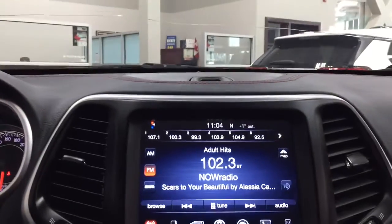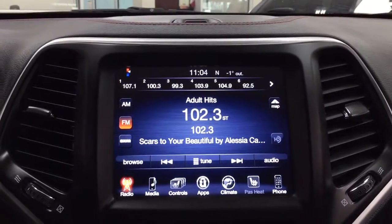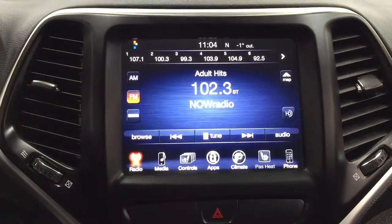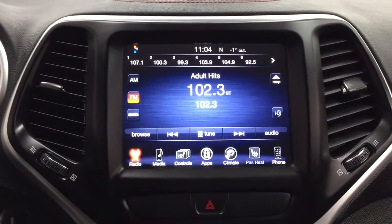Taking a closer look now, I'm just going to throw this into reverse to show you what the backup camera looks like. As you can see, you have those nice guiding lines in there making things much easier for you when you back into a stall.